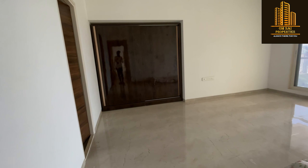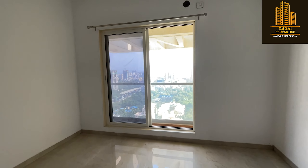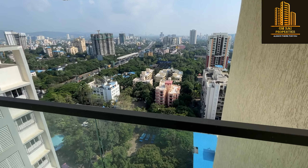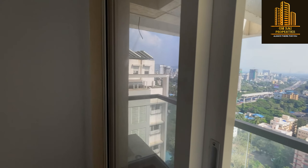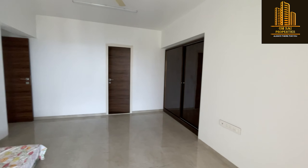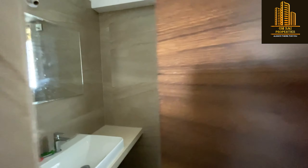This is the third master bedroom, the balcony view, wardrobe available, and the master washroom.